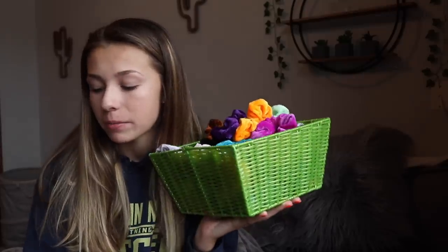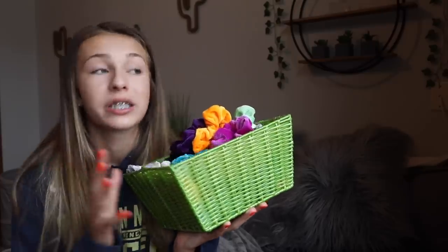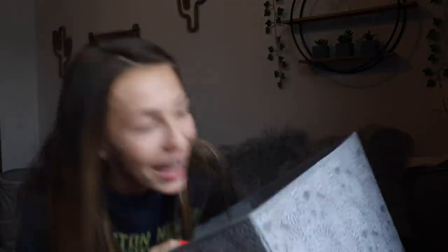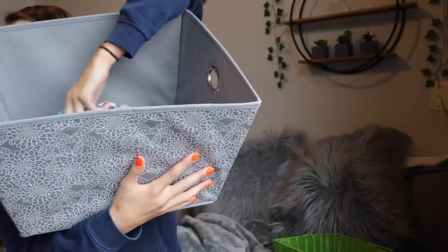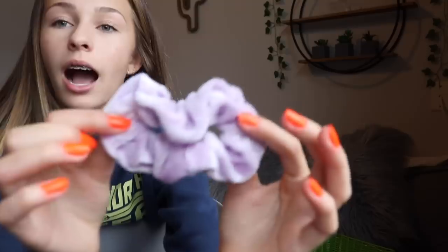Hey guys, it's day two — Saturday July 20th. I need to pick a scrunchie because I have to get dressed really soon. My dad's coming to pick me up, we're going to my grandma's. I got a bigger basket so the scrunchies actually fit. I dumped them all in, mixed them up, and picked — oh, such a pretty color! It's a really pretty velvet lilac purple. I'm worried I don't have anything this color though.